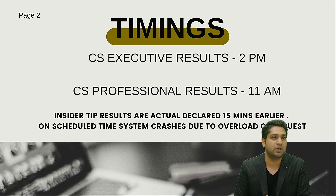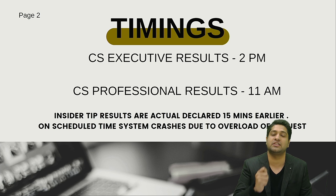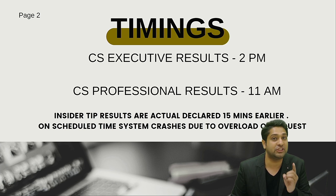Remember, at the scheduled time everybody is checking the results together and the server crashes, and you have to wait 10-15 minutes to know your results. The inside hack is to check your results 15 minutes before the scheduled time — it's normally out by then, so you'll know your results way before everyone else. This is a very important tip, share it with your friends as well.